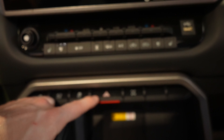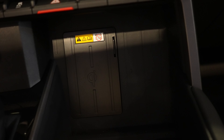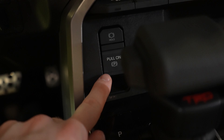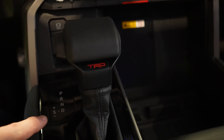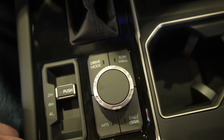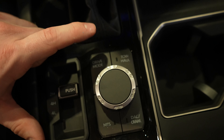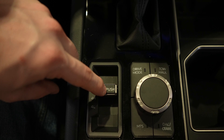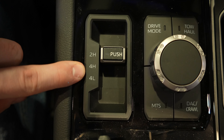Traction control off, hazard lights, rear locking diff. Wireless charging mat right there with some storage at the bottom. Your hold button, electronic parking brake, and gear selector with TRD logo and manual plus-minus. All of your drive mode selectors right here — you have your off-road crawl mode, MTS, tow-haul, and drive mode. Push-button transfer case — something pretty unique is you actually have to push it in and then slide it to your desired setting: two high, four high, four low.